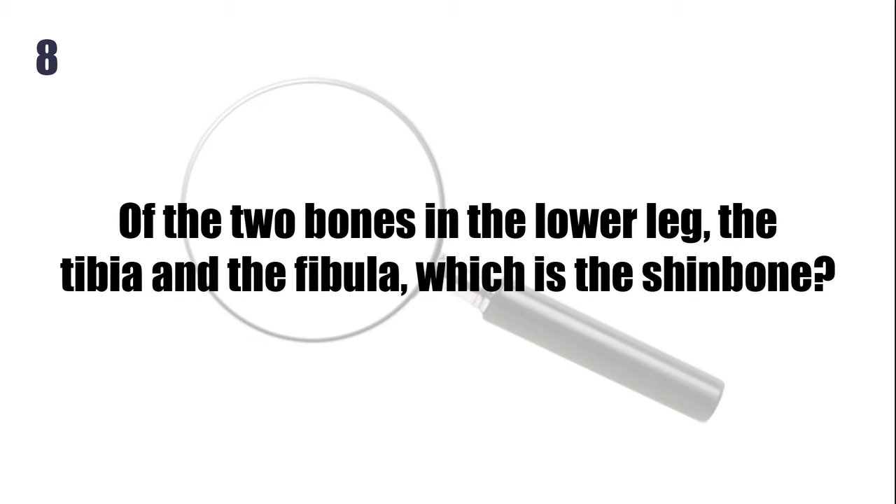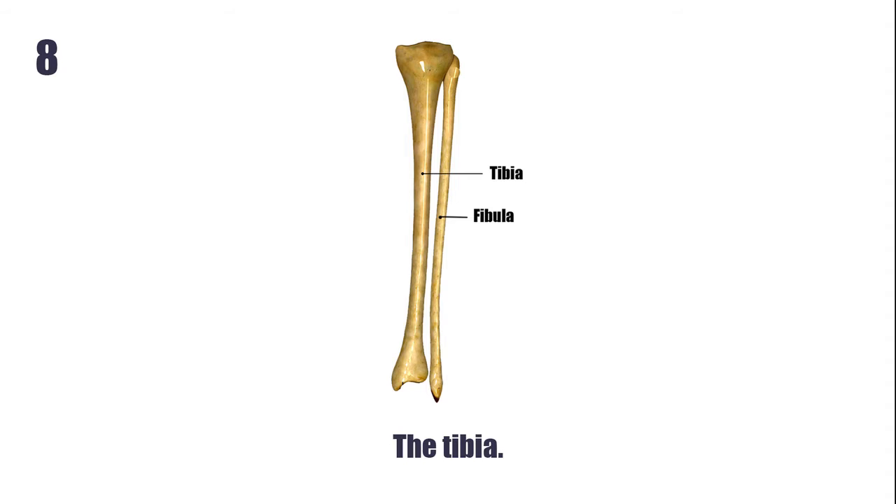Of the two bones in the lower leg, the tibia and the fibula, which is the shin bone? The tibia.